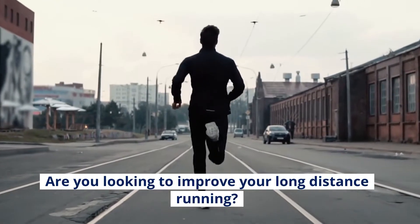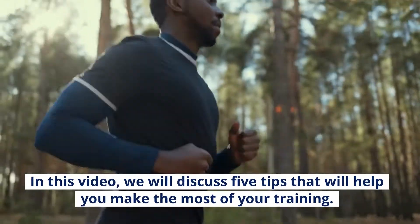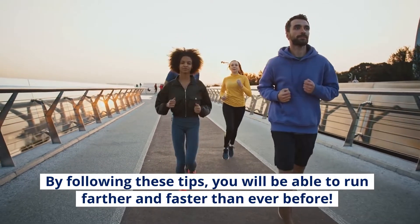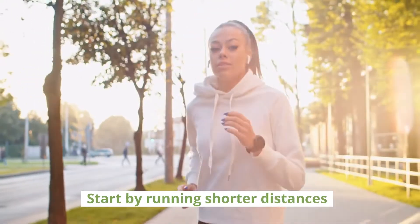Are you looking to improve your long distance running? If so, you have come to the right place. In this video, we will discuss five tips that will help you make the most of your training. By following these tips, you will be able to run farther and faster than ever before. Let's get started.